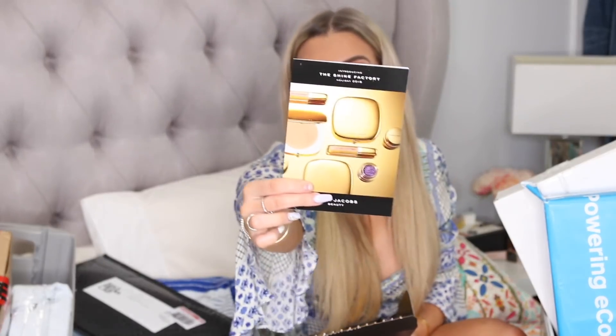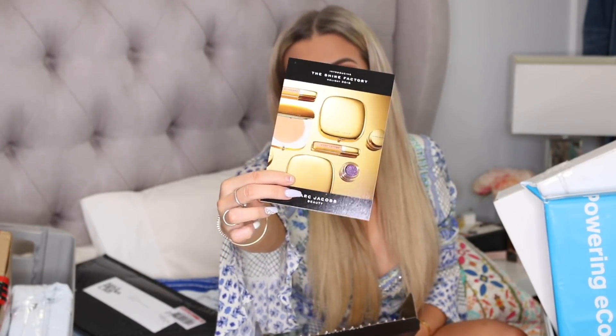All right, first package is from Marc Jacobs. I love Marc Jacobs. This looks a bit fancy — the Shine Factory Holiday Edition. I'll try and show you guys everything.